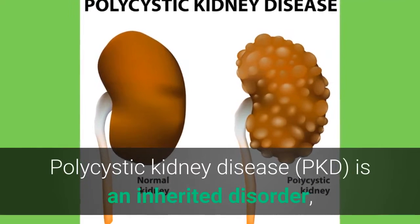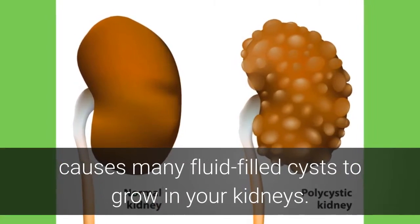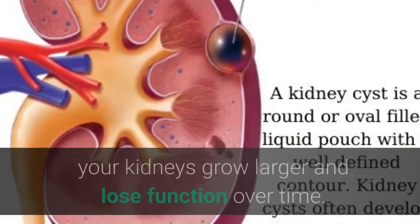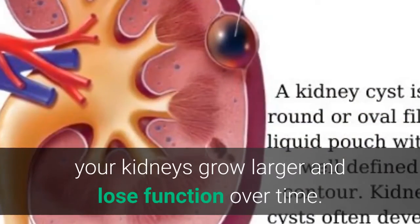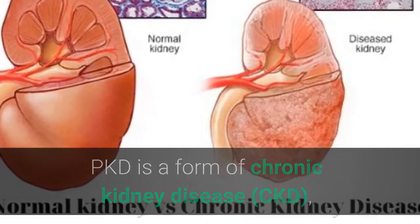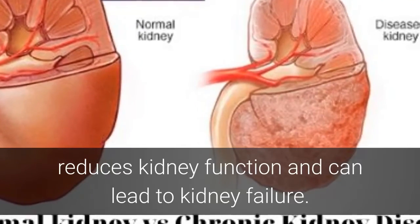Polycystic kidney disease, PKD, is an inherited disorder that causes many fluid-filled cysts to grow in your kidneys. When the cysts grow mainly in the kidneys, your kidneys grow larger and lose function over time. PKD is a form of chronic kidney disease, CKD, that reduces kidney function and can lead to kidney failure.